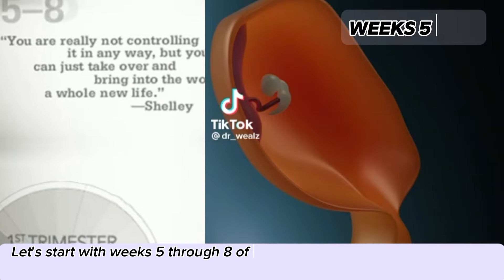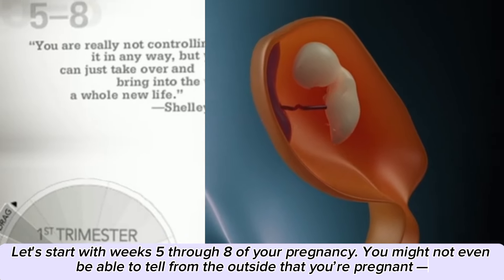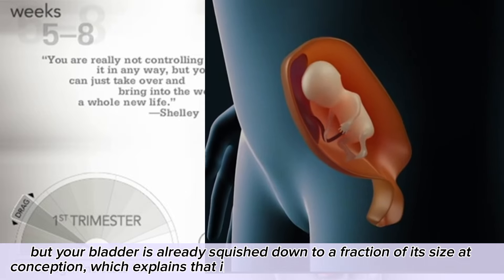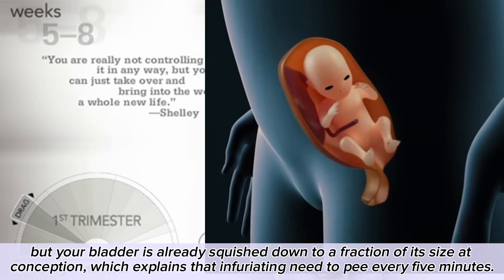Let's start with weeks 5 through 8 of your pregnancy. You might not even be able to tell from the outside that you're pregnant, but your bladder is already squished down to a fraction of its size at conception, which explains that infuriating need to pee every 5 minutes.